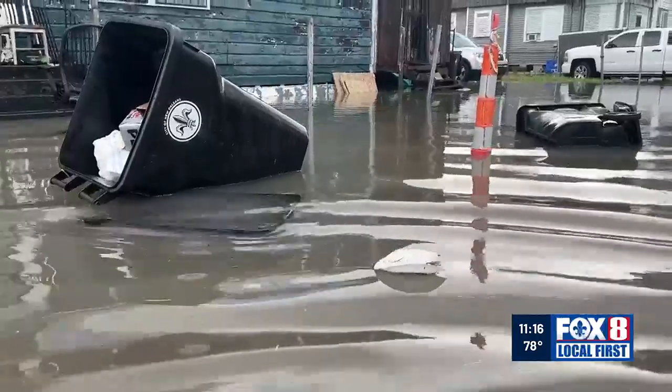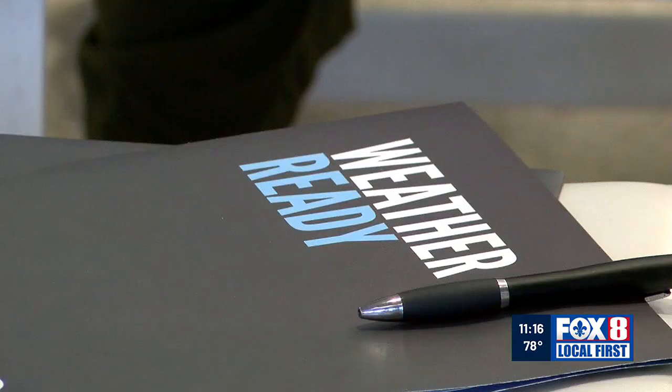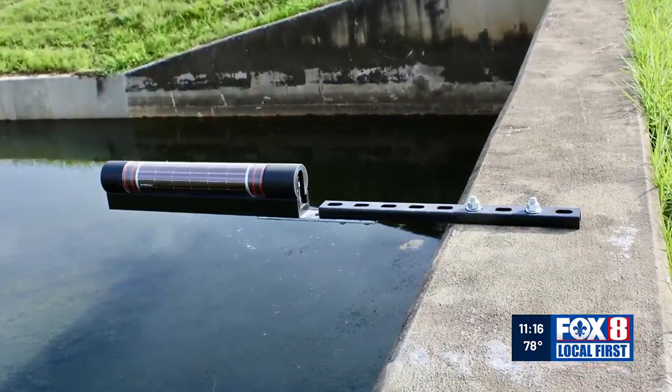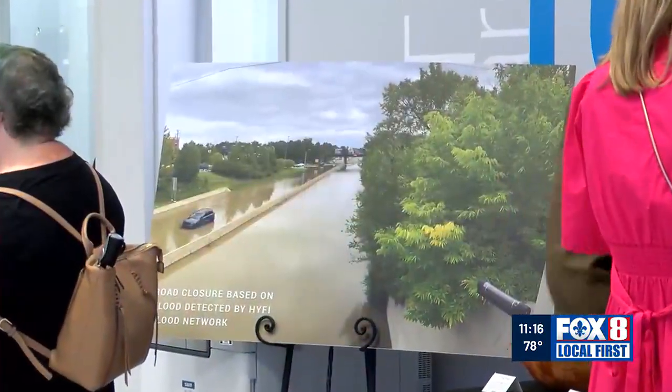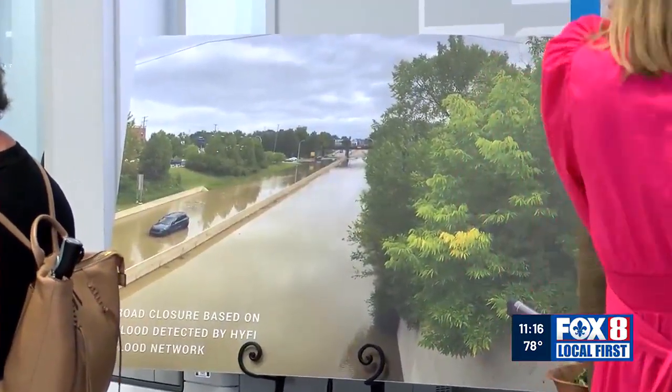We're talking about enhancing the city's ability to respond to flooding. Brandon Wong is CEO of the tech startup Hi-Fi. Hi-Fi, with the help of funding from Verizon, is producing the sensors. Once installed, they use ultrasonic sound waves which bounce off the water below, and the data is then transmitted through Verizon's cell network.